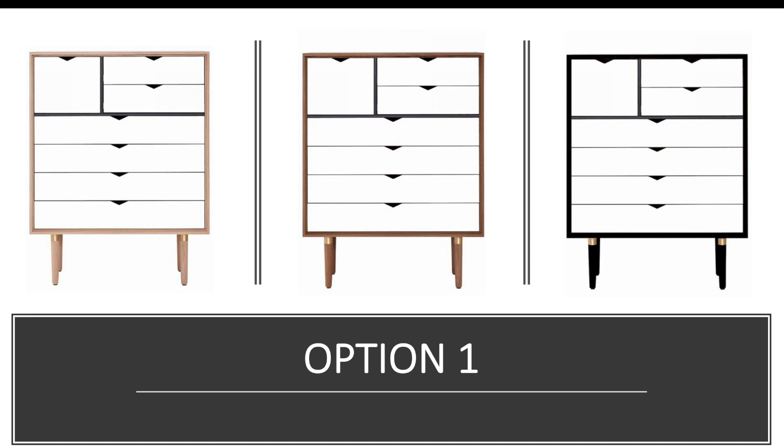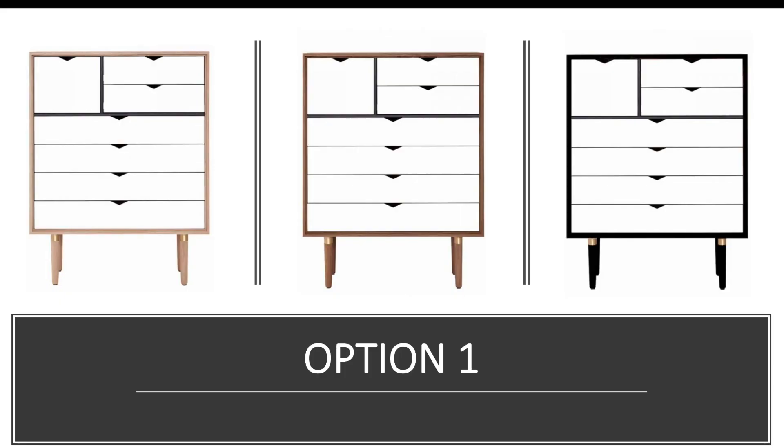I love the slim lines and the fact that it's on legs — furniture on legs tends to make the space feel a lot more open and airy, which matters because the room I'm converting isn't that big and I don't want it to feel congested. I should also mention that I'm planning to buy two chests of drawers, not just one, because I need the storage space and I have room in the walk-in wardrobe to fit two.